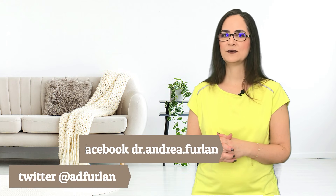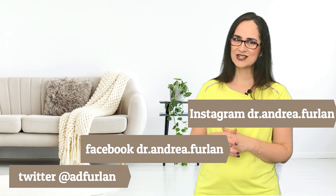If you like this video, give a thumbs up, turn on the notifications, and don't forget to subscribe to this channel. You can also find me on Twitter, Facebook, and Instagram. Thank you for watching. Goodbye!